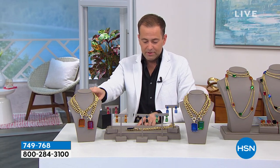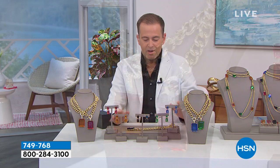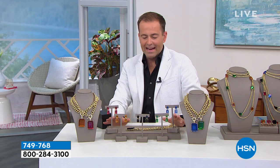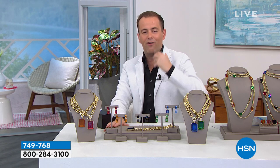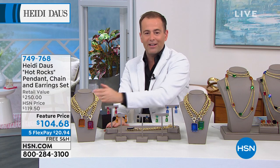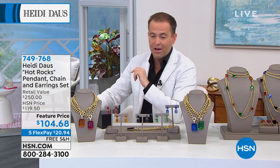You don't just get the pendant, and you don't just get the chain — you get the earrings as well. The chain comes in at 18 inches, the pendant looks like you spent a fortune, and earrings come clip or omega. The price is phenomenal. If you missed it on Hot Rocks, this is your time — we're going out, taking the masks off, excited to live life again.